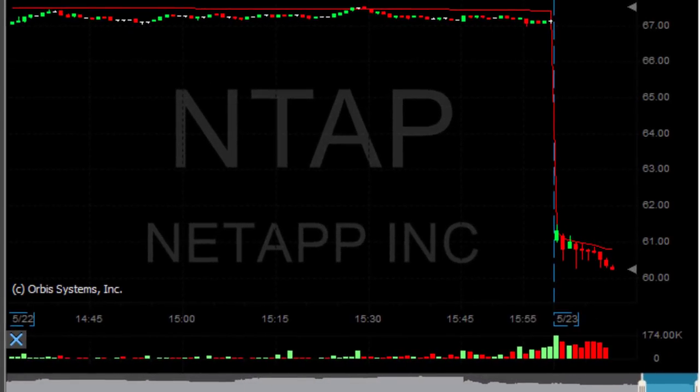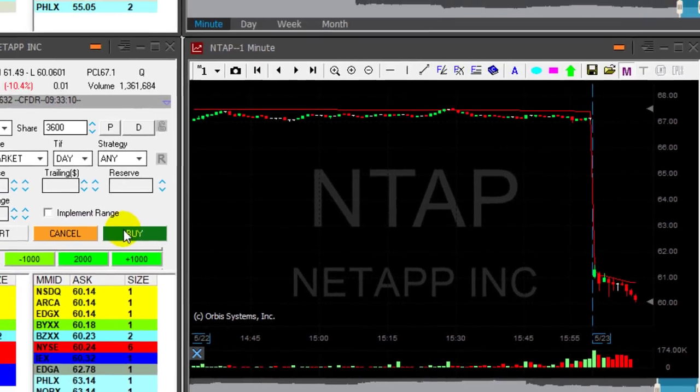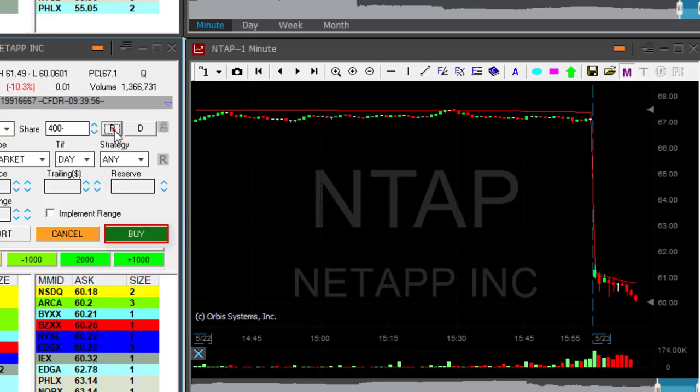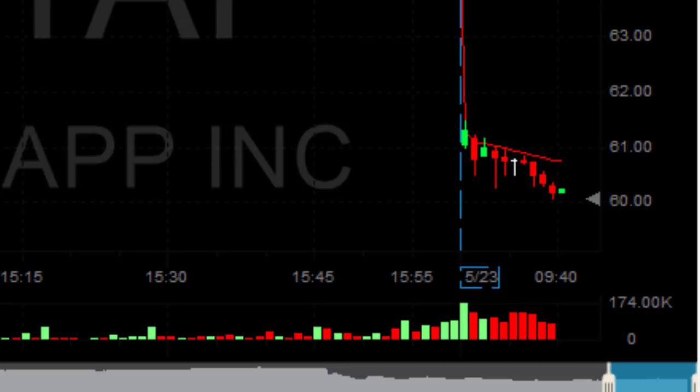Ntap's doing good, Ntap's going good and under the lows. Great. I'm getting ready for my partial in Ntap — 3,600 shares, clicking now. I've got my partial in Ntap. That was a beautiful trade. Slowly came down but that was beautiful.